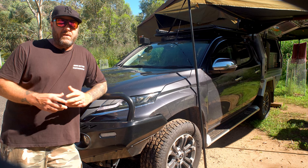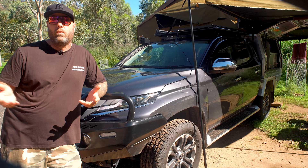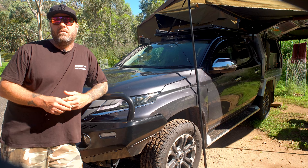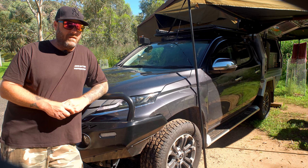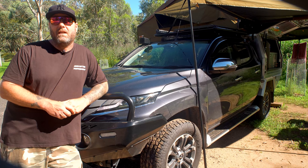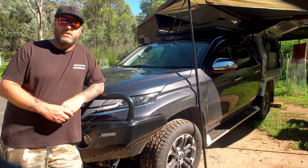Feature-wise it's got pretty much every bell and whistle you could possibly want — everything from a factory diff lock to all the mod-cons you see in family cars, like lane departure and blind spot monitoring, things you normally see in passenger cars but not in utes like this. And as an added bonus the cost was super competitive — we're talking 10 to 15 thousand dollars cheaper than comparable brands. That's why I picked the mighty Triton as a platform, and so far so good.